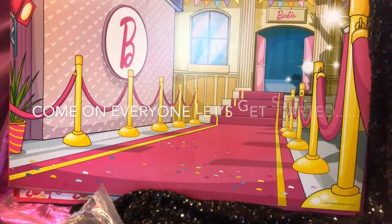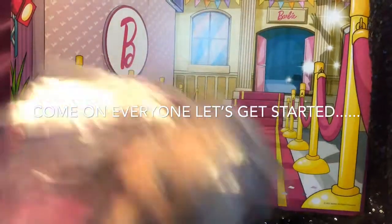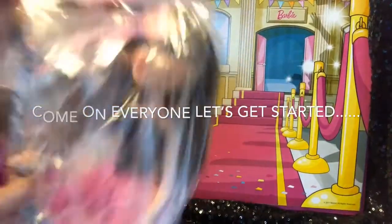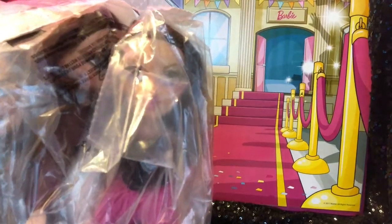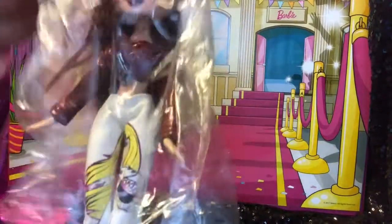Hi everyone, it's Barbie Rocks here. Thanks for tuning in to another session as I continue to do my thrilling and exciting bag opening of Bratz dolls just recently thrifted. So let's go ahead and open the first doll.